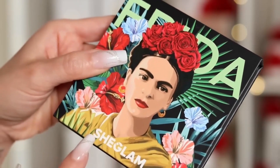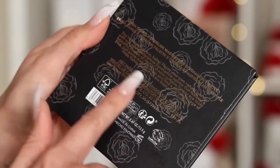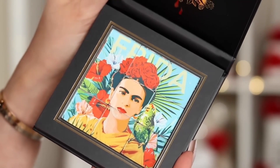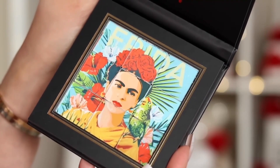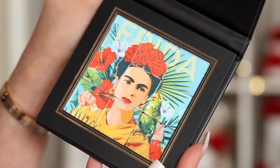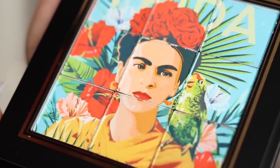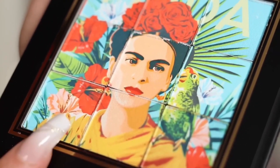On the front we have the name Frida, an image, and below it the brand name SheGlam. On the back there is general information and a description where the shadows are described as mosaic-style — and I think that description is the most accurate one. Tell me if this isn't one of the most beautiful and original palette presentations we've seen. This is something I don't even want to touch. I really hope the camera is doing justice to all the details of each one of these shadows — or rather, each one of these mosaics. I want you to see the amount of detail, the colors, everything about the design. It's spectacular.